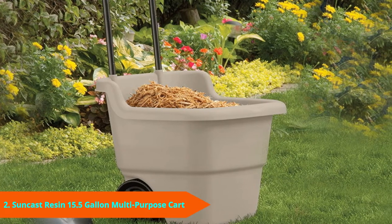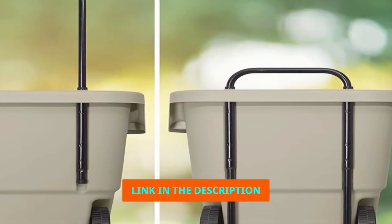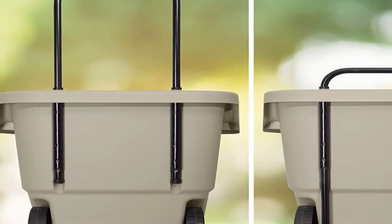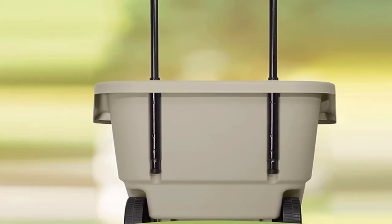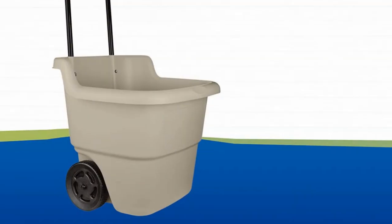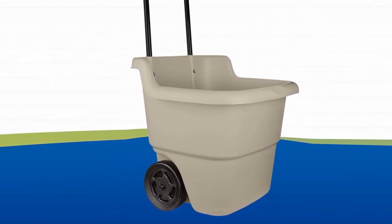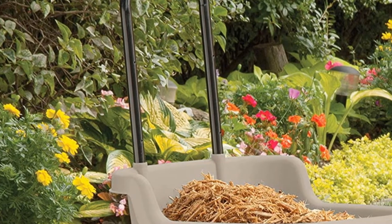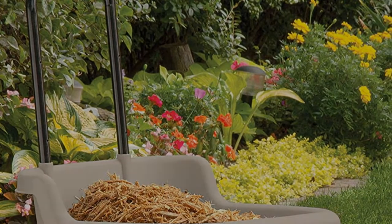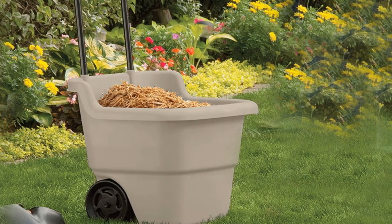Moving on to number 2, we have the Suncast 2-Wheel Resin Multipurpose Cart for Garden. The Suncast garden cart is lightweight but very effective when it comes to handling tasks. It has a telescoping handle that allows you to customize the length according to your height. This feature can also help you during storage since it allows you to fold the cart into a manageable size. Assembling this garden cart is very easy and does not require any tools. This cart has a maximum holding capacity of 15.5 gallons, and the cart measures 20 inches x 22 inches x 34 inches, made of heavy-duty resin.